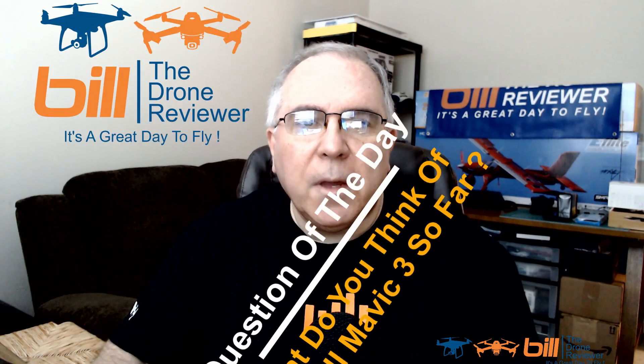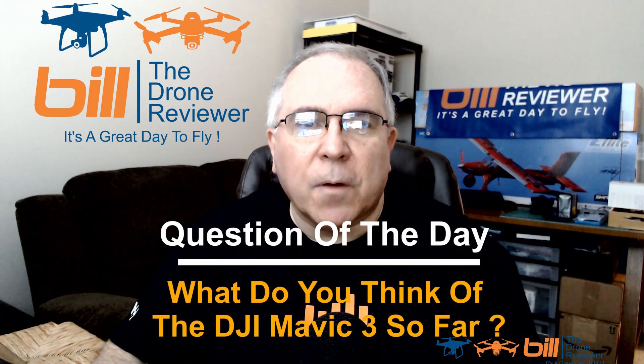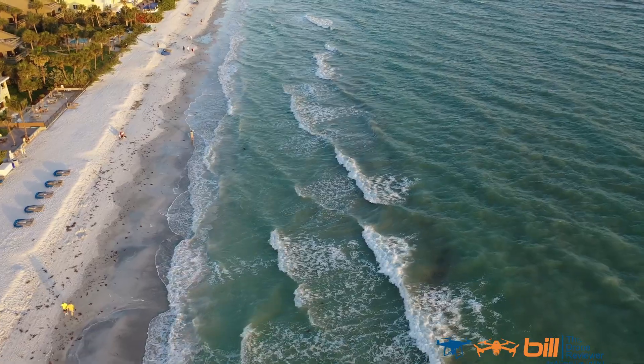Question of the day: what do you think of the DJI Mavic 3 so far? Let me know in the comments section below. Thanks so much for watching, and remember — it's a great day to fly. Bye!